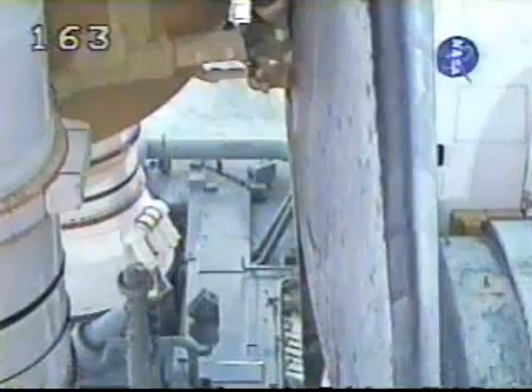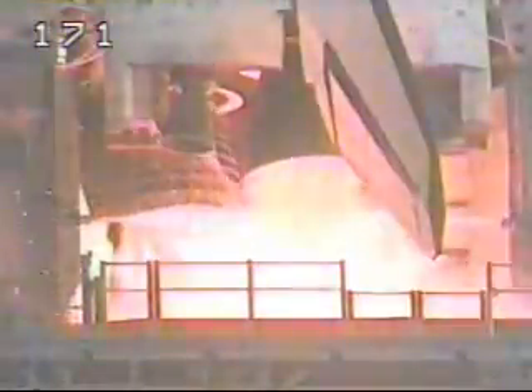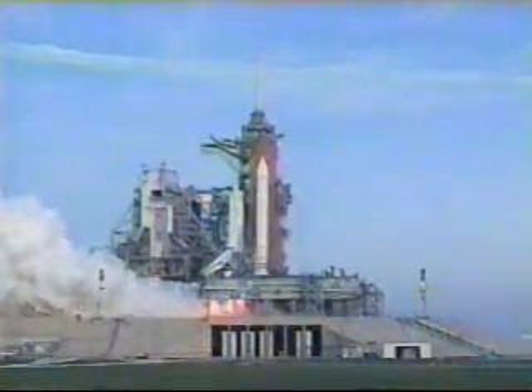Sound suppression water system is now activating. T-minus 10, 9, 8, 7, 6, 5, 4, 3, 2, 1.